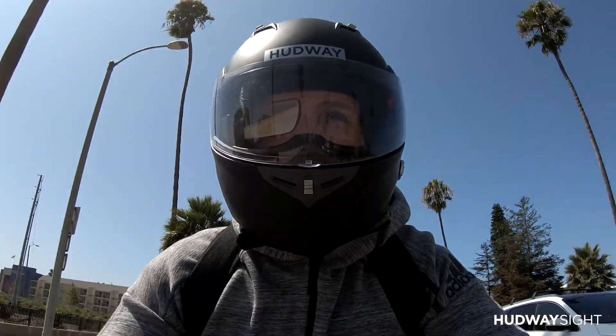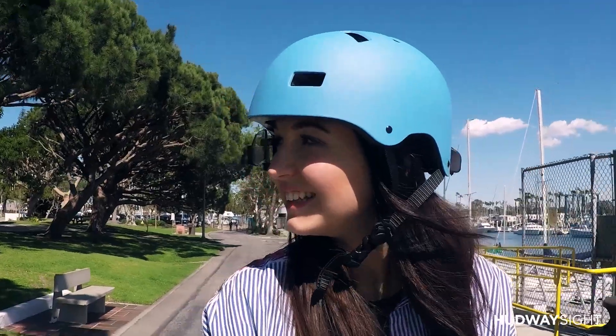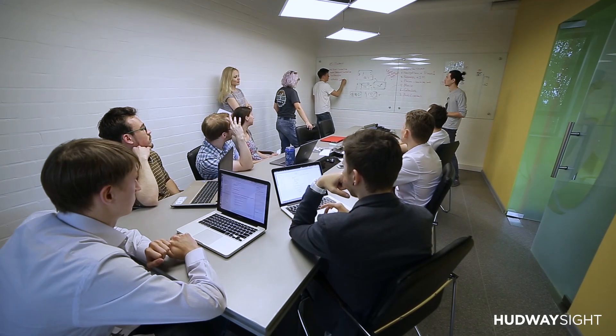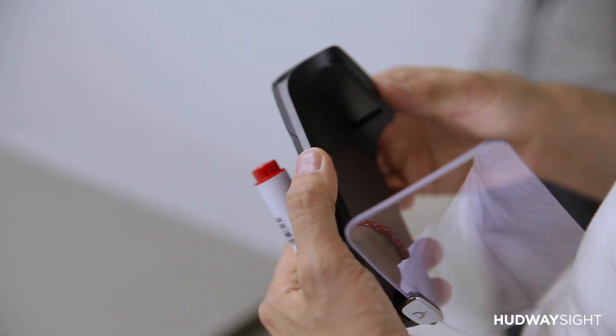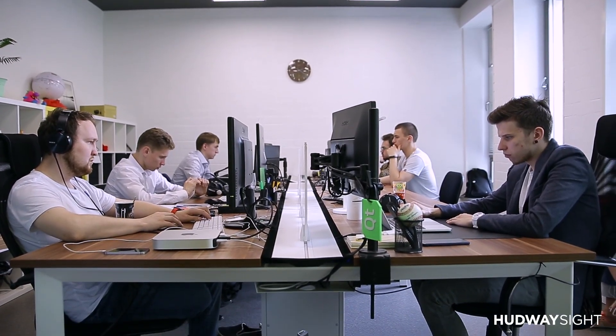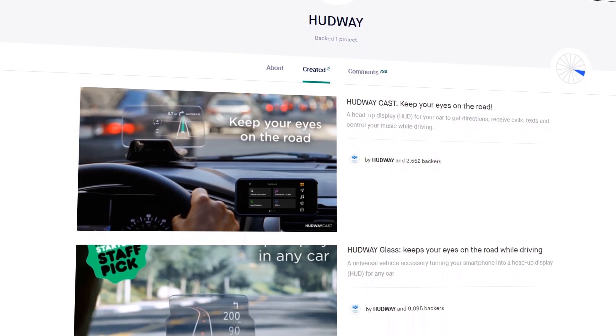We are HUDWAY. We bring new technologies, easiness and safety to driving. We made our products from drivers to drivers to keep eyes on the road, mind on driving and to stay connected even behind the wheel. And we bring our new products to life here on Kickstarter.